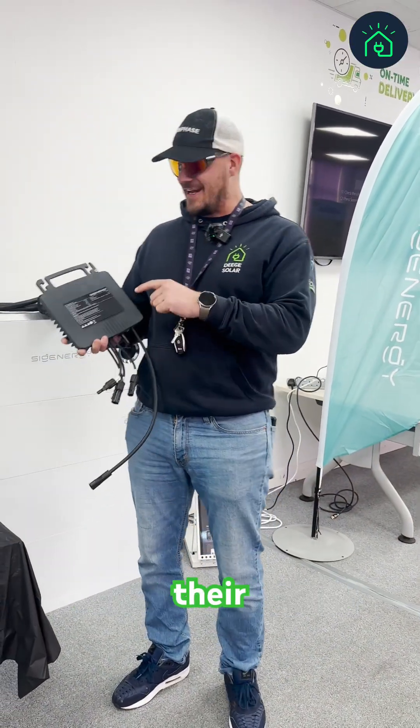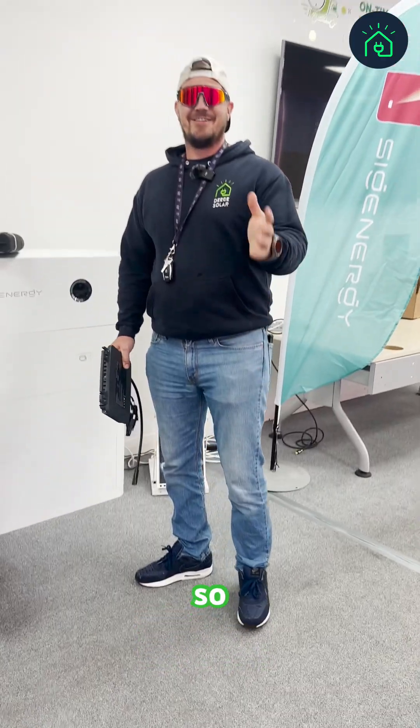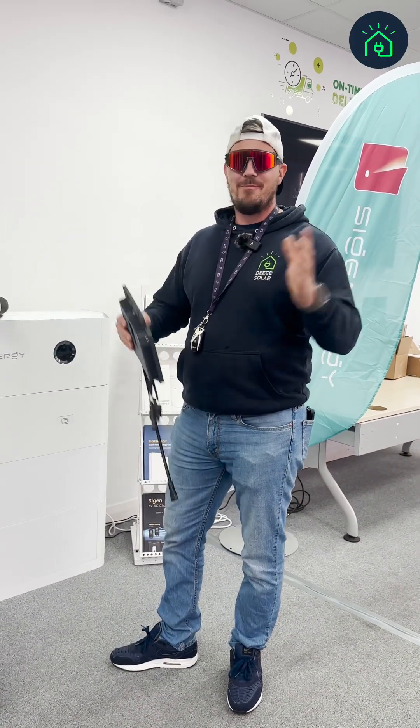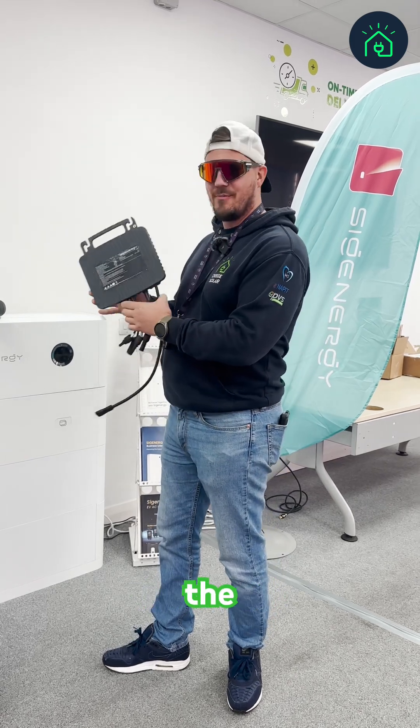SIG Energy have just released their new microinverters. SIG Energy is a massive brand in the UK at the moment and they have just released the brand new SIG Energy microinverter.